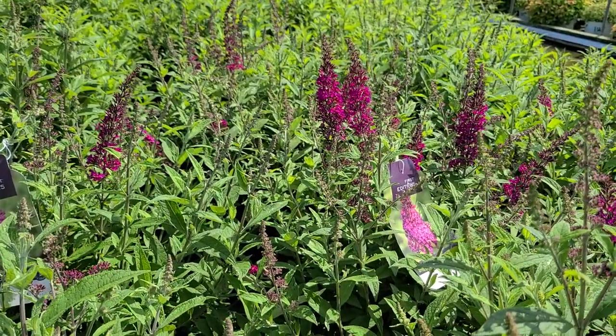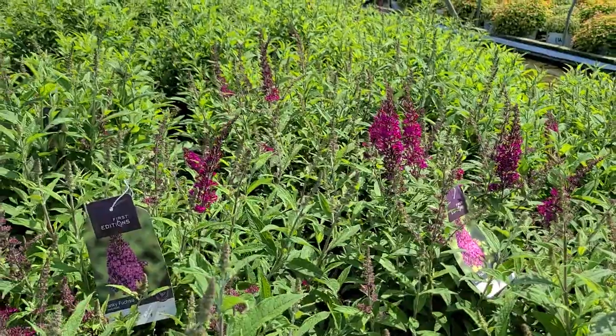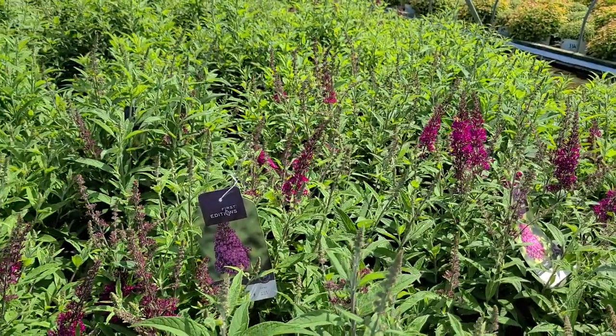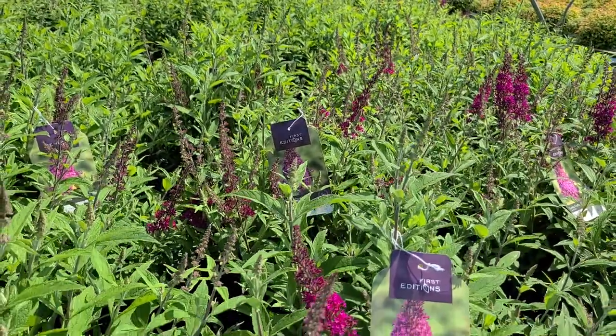Beautiful bright reddish-purple spikes that sit up and make such a good show on a plant that gets to about 6 to 8 foot high by about the same wide. It starts to flower in the earlier part of midsummer and literally keeps going right through to the frost of the fall.